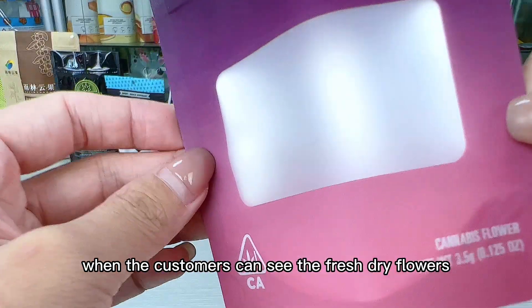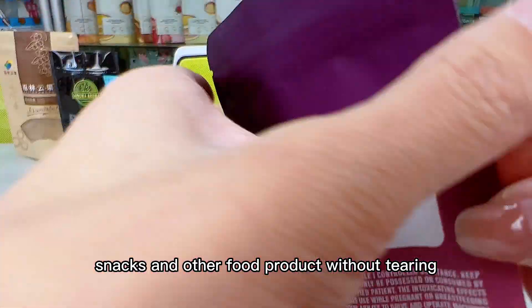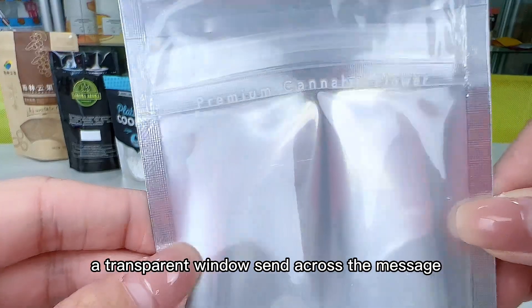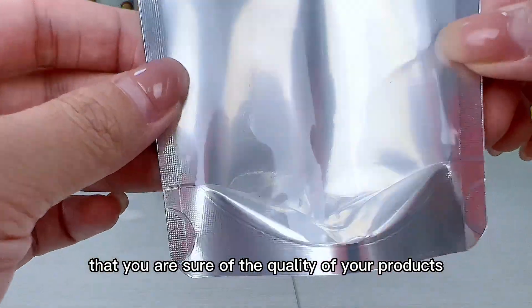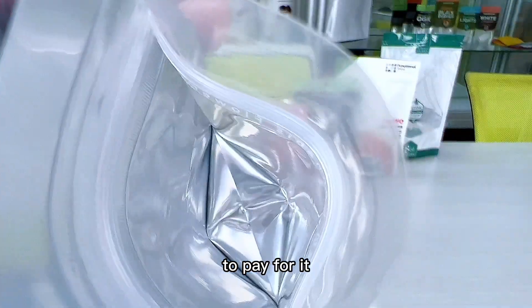When customers can see the fresh dry flowers, coffee beans, snacks, and other food products without having to open a pouch, they are more likely to buy it. A transparent window sends across the message that you are sure of the quality of your products. It makes them confident of your products and makes them more likely to pay for it.